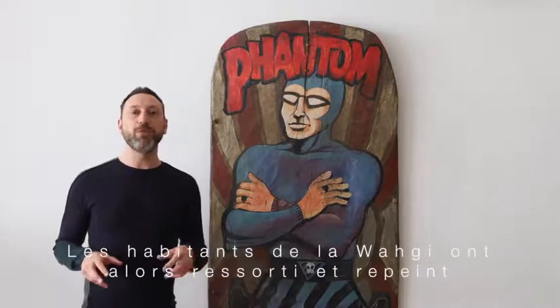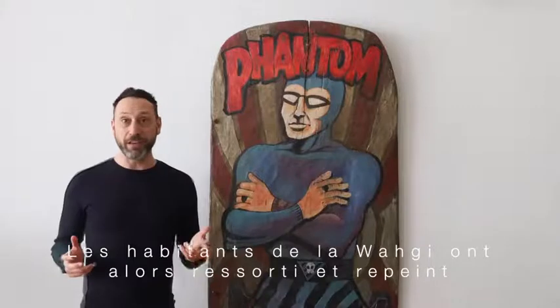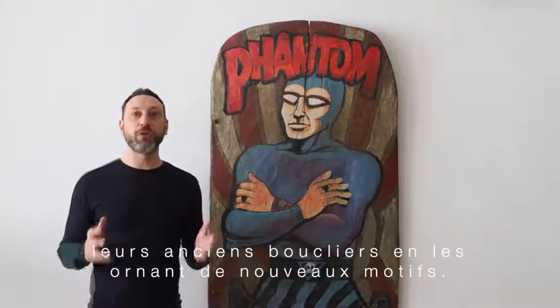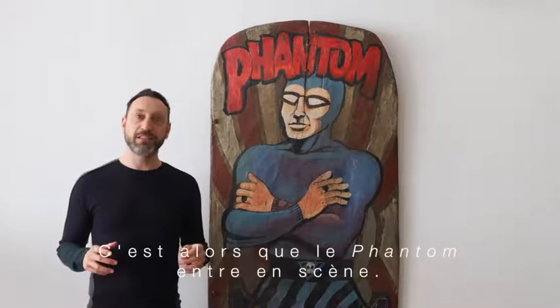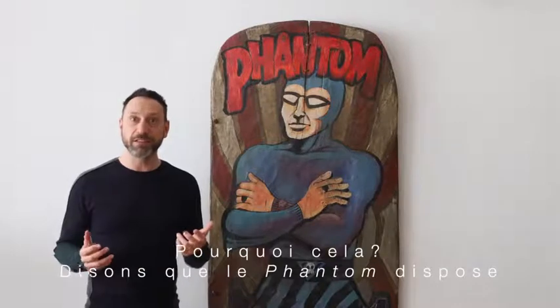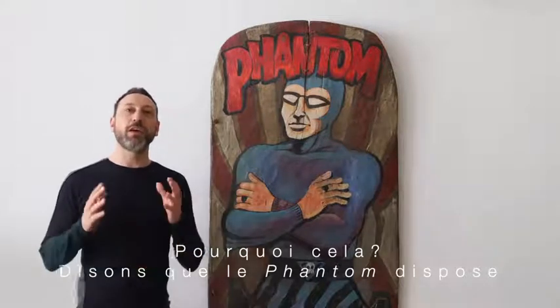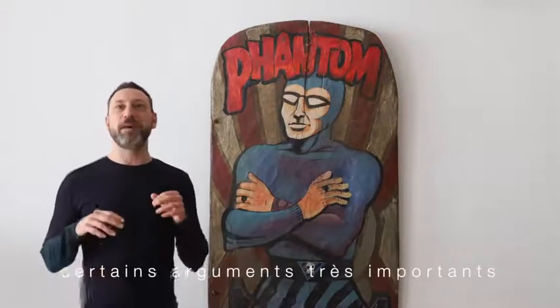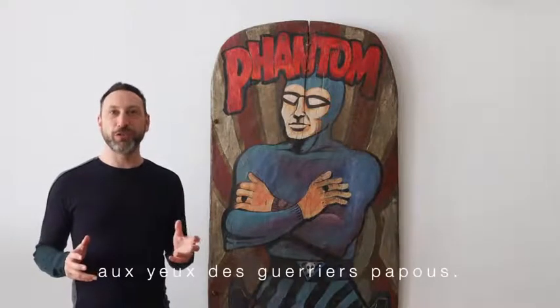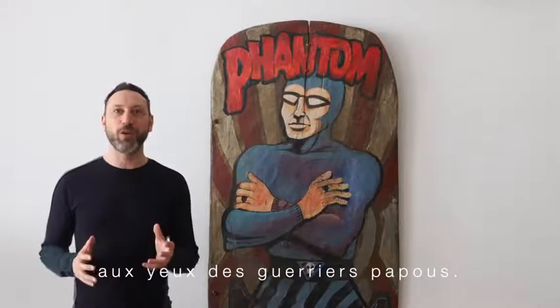The Waghi people started reviving and repainting their old battle shields with new motifs. That is when the Phantom came into play. The Phantom had many advantages over other superheroes in the eyes of Papua New Guinea warriors.